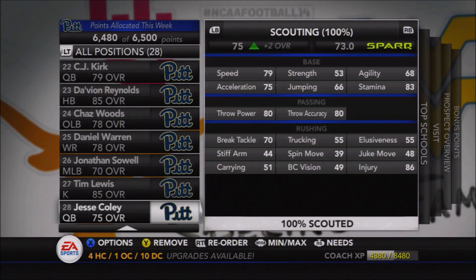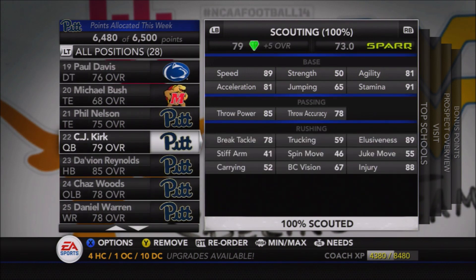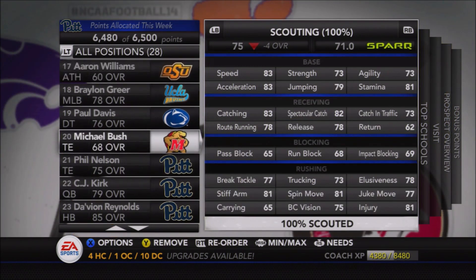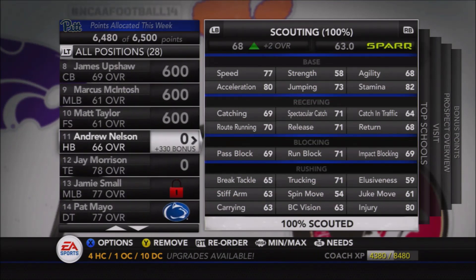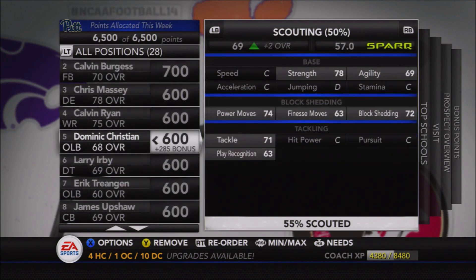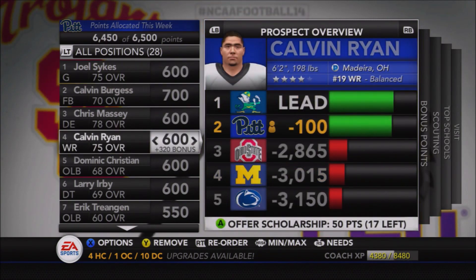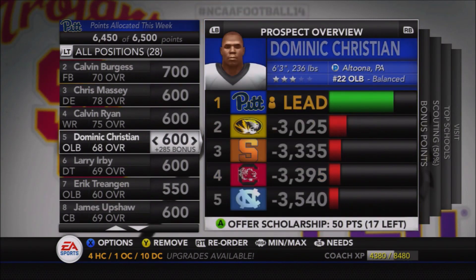Kirk's speed will certainly make things interesting moving into next season when we need a new starting quarterback — he's definitely going to be in the mix at 79 overall coming in as a true freshman. Our other quarterback signing was Jesse Coley, a 75 overall — a good player, but he doesn't have the outstanding attributes Kirk does. Kirk has the speed; Coley has a little better accuracy but lacks arm strength, so he's more than likely a depth guy to compete for some playing time rather than a potential starter.